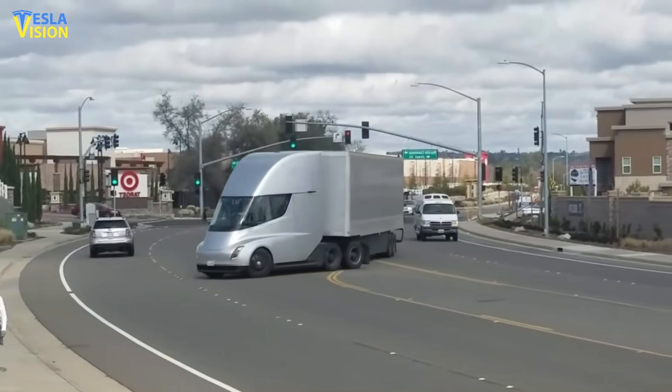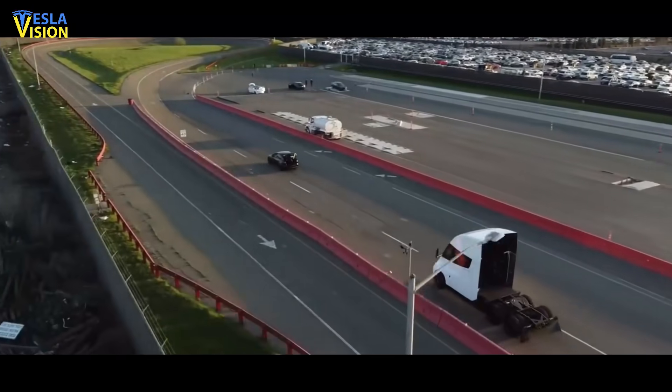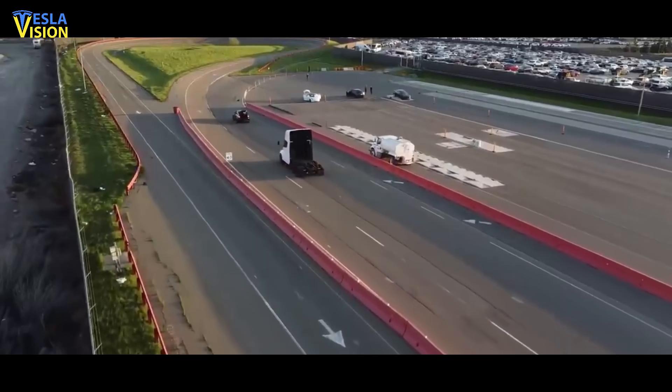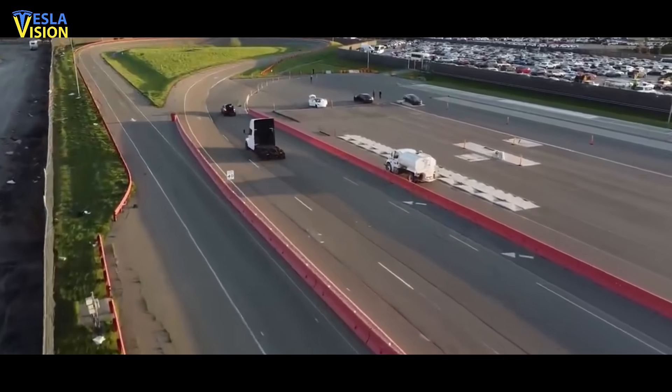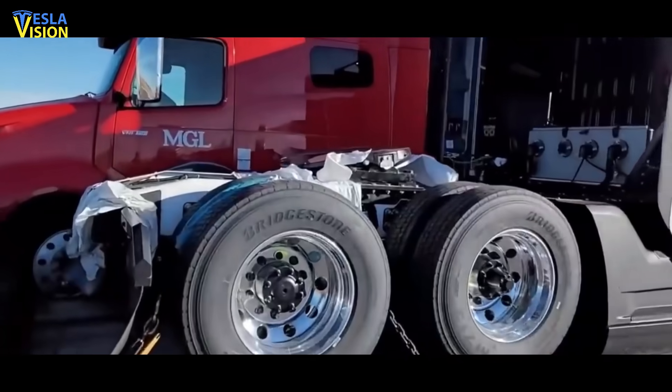The video of the Class A truck was made at the time of its running at the Fremont factory's test track, while the Model Y equipped with the camera rig was being followed by a recently upgraded Tesla Semi. Perhaps Tesla is preparing for the start of the vehicle deliveries to its customers.